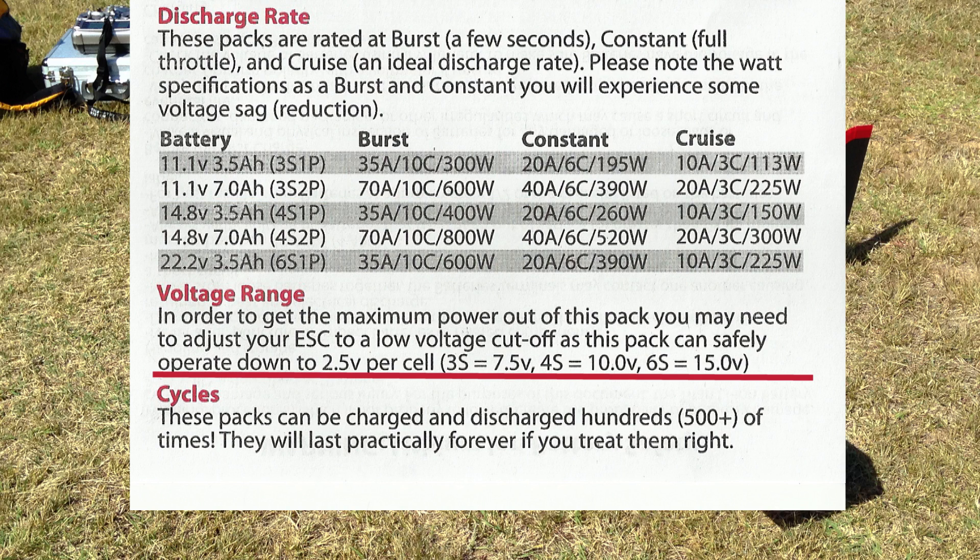The real advantage to these batteries is that you can operate them theoretically down to 2.5V per cell.